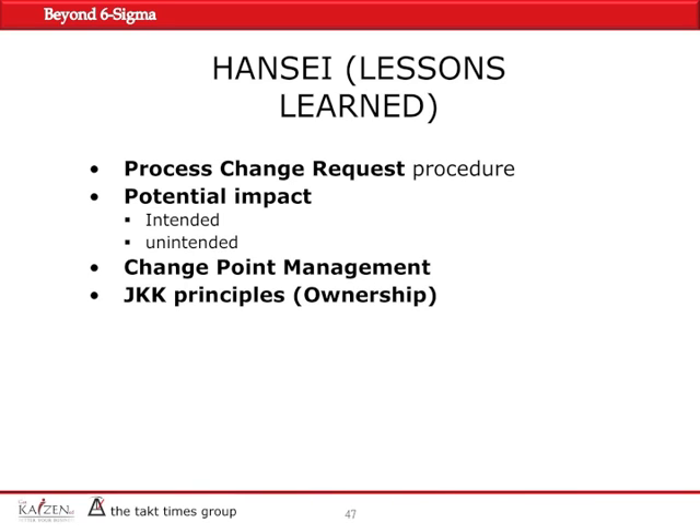A well-defined change point management system is key, and you need to train team members on the JKK principle and give them the ownership and the authority along with the responsibility.